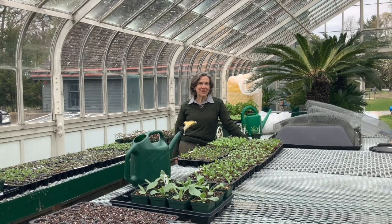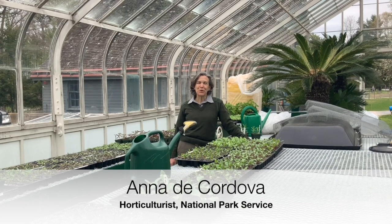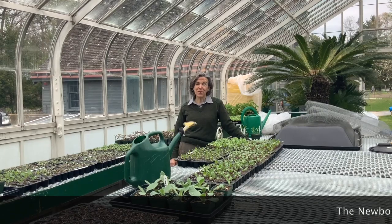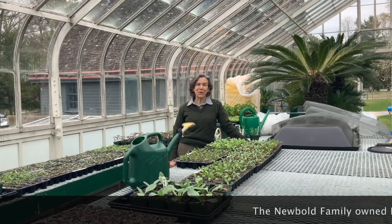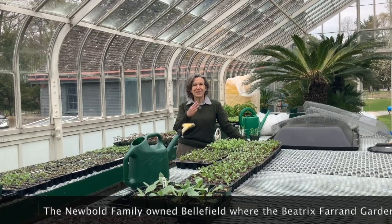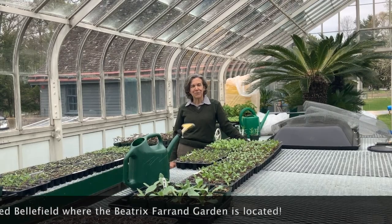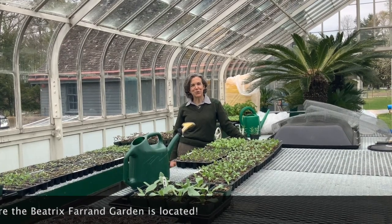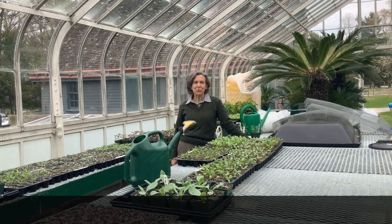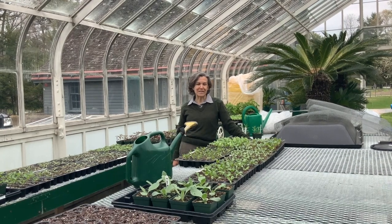Hi everybody, I'm Anna de Cordova and I'm so happy that you're able to visit the Newbolds' next-door neighbors, the Roosevelts, today. They were very good friends and were back and forth from each other's homes routinely through internal estate lanes and pathways. From Sarah Roosevelt's diaries, we know that they dined at each other's homes at least weekly and really enjoyed each other's company and neighborliness.